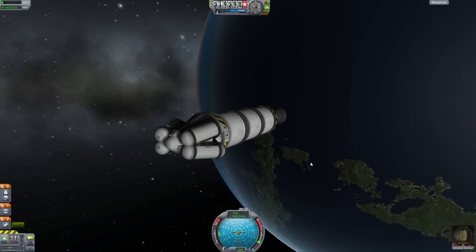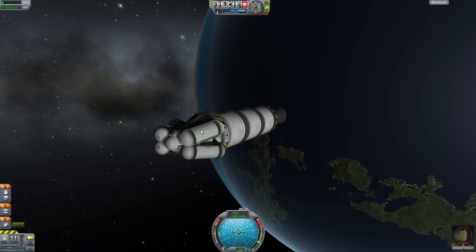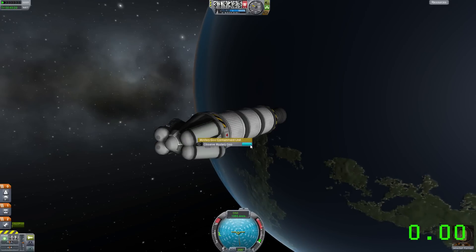Hello, I'm Enter Elysium and KSP 0.23 is coming your way soon, so let's look at the 0.23 update for Kerbal Space Program in 2.3 minutes.